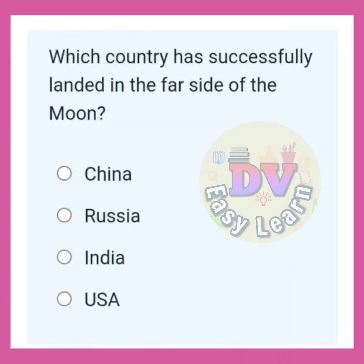Which country has successfully landed on the far side of the moon? Correct answer: China.